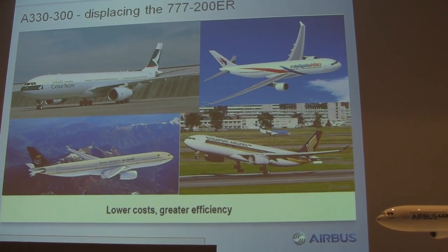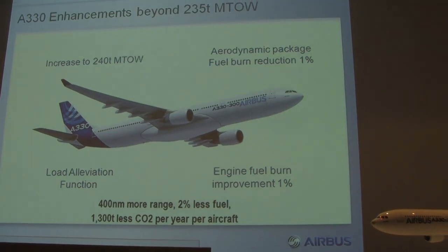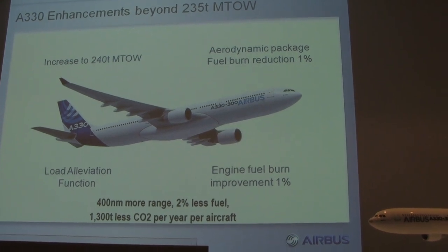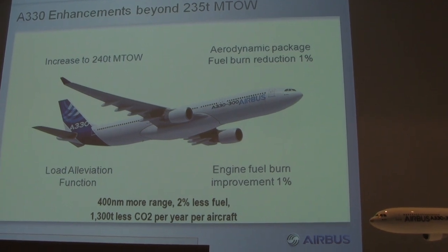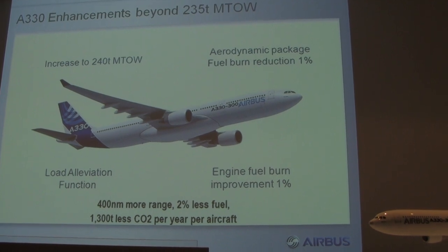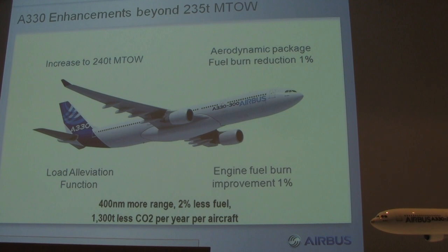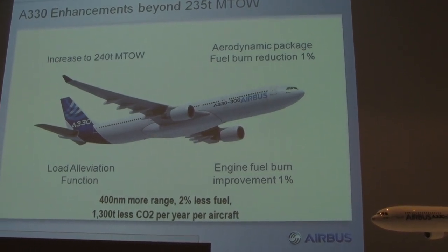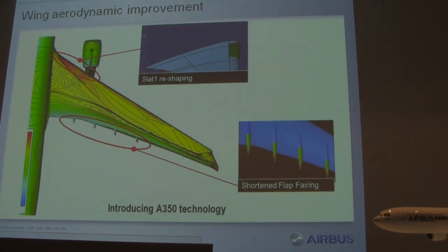Enhancements beyond 235 tons — how can we do it? We have a load alleviation function. We have an aerodynamic package getting about another 1% in aerodynamics. We have a package with the engine manufacturers getting another 1%. That gives us 400 nautical miles more range, burning 2% less fuel — and that's about 1,300 tons less CO2 per aircraft per year.